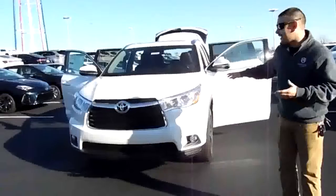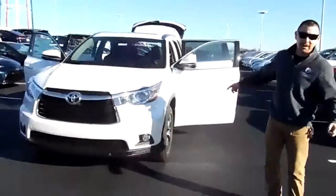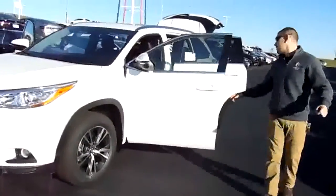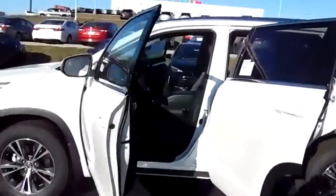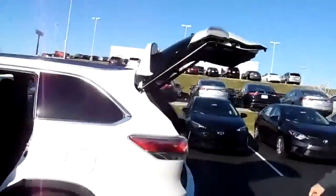Right here folks, I got a 2016 Toyota Highlander — 18 inch wheels, 8 inch touchscreen Entune system, black leather interior, heated seats, sunroof. This thing is pretty much loaded folks. Automatic liftgate, third row seat.